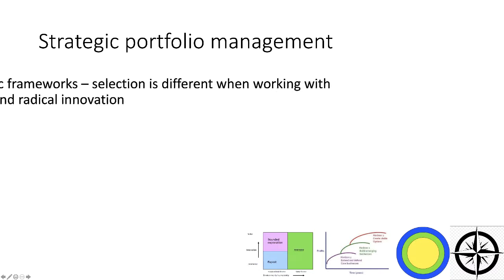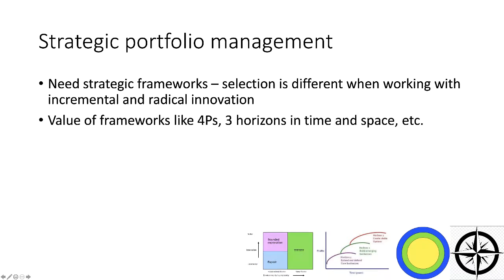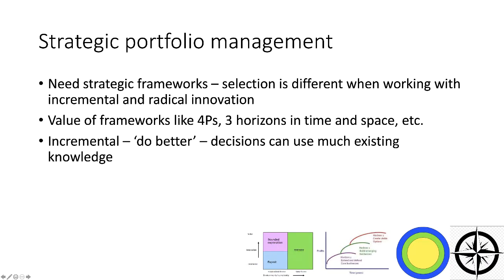We need to think hard about strategic portfolio management. Just as in the case of search, we need strategic frameworks — particularly when working with incremental innovation, doing what we do better. That's a very different set of questions around selection compared to dealing with the high uncertainty associated with radical innovation. We can use frameworks like the Four Ps innovation compass and the Three Horizons. Incremental innovation decisions are very much based on exploiting existing knowledge, so the question is how well these safe bets fit with our overall strategic direction.